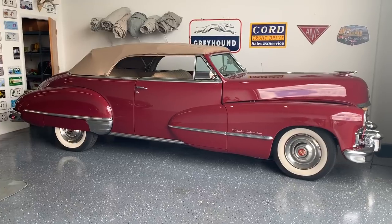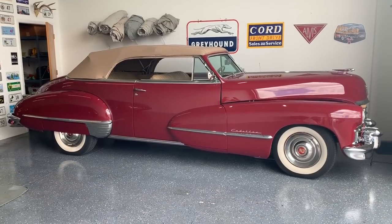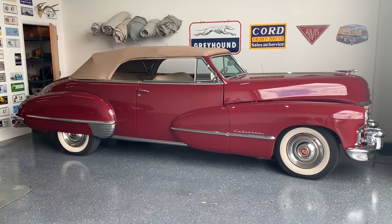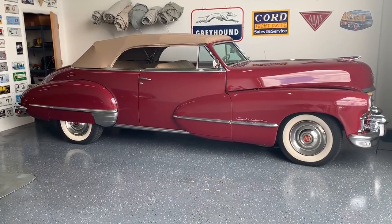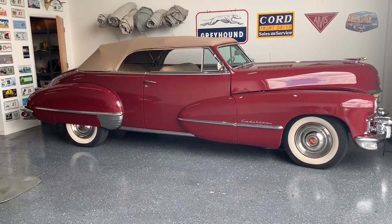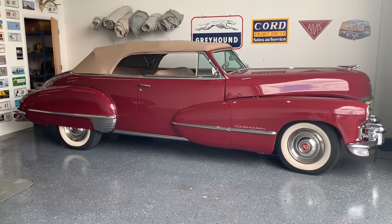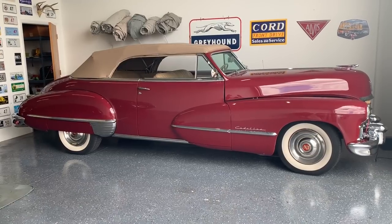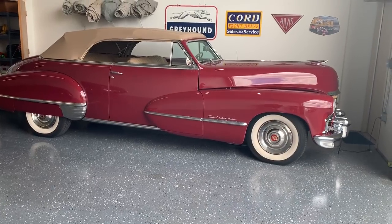This is a 1947 Cadillac Series 62 convertible. It's my wife's car and it has a 150 horsepower flathead engine. Some interesting other stuff about it is the seats, the windows, and the convertible top move up and down using hydraulic rams, not motors. We just brought this car back from New Zealand where we drove it around for three or four weeks with a bunch of other car club members. So you shipped it over there to drive it and then shipped it back? Yeah. That is awesome.